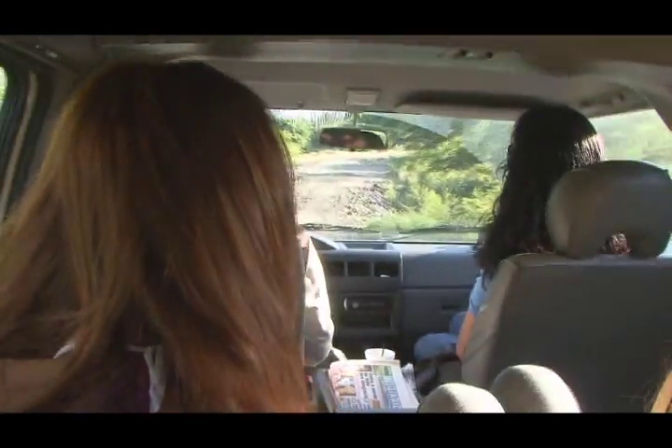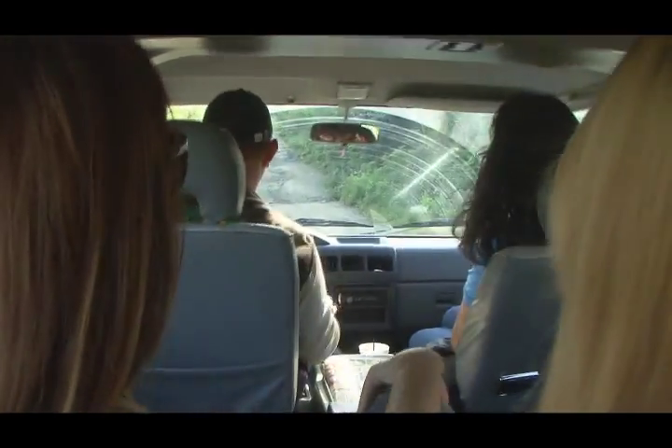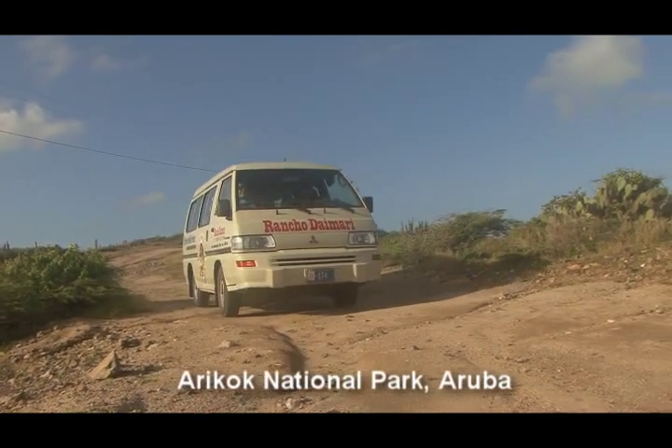This is Arikok — we just reached Arikok, the national park. We are informed that we have just entered the Arikok National Park, which occupies 25% of the island.